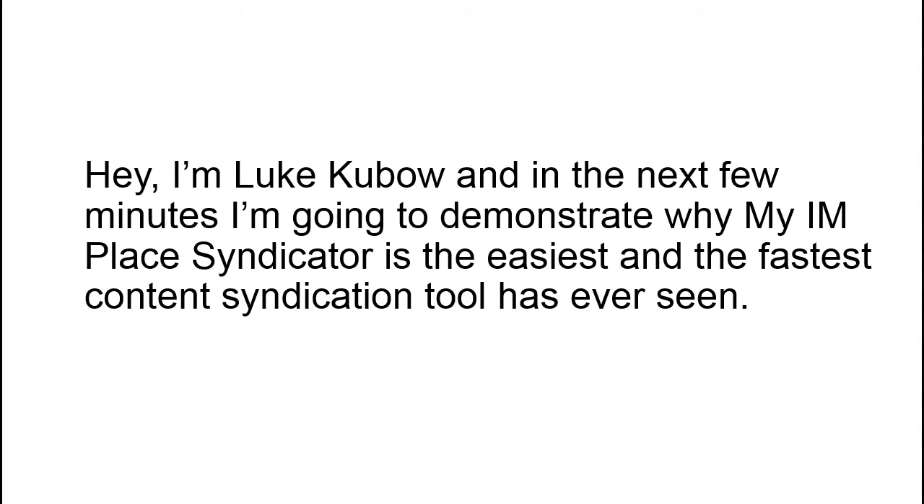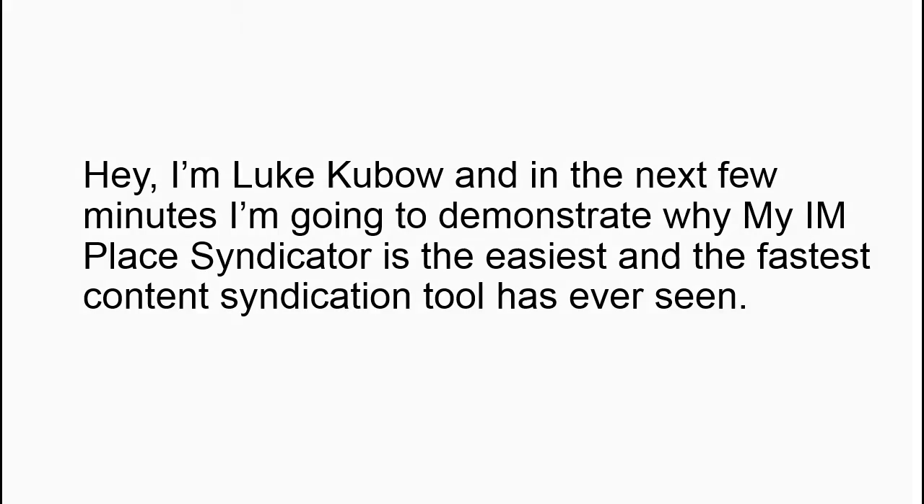Hey, I'm Luk Kubov and in the next few minutes I'm going to demonstrate why my IMPLESS syndicator is the easiest and the fastest content syndication tool ever seen.